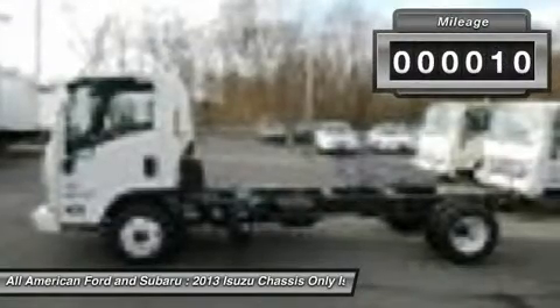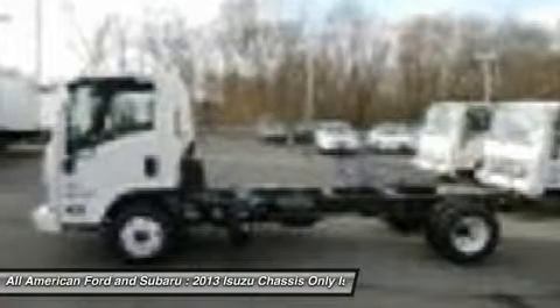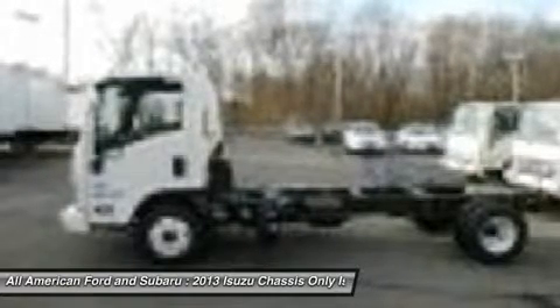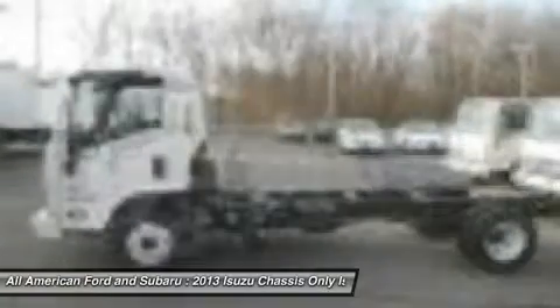5.2L turbocharged intercooled diesel engine, 215 horsepower, ISIN 6-speed automatic with double overdrive, wheelbase 212 inches, GVWR 19,500, power windows and locks, AM/FM-CD radio.